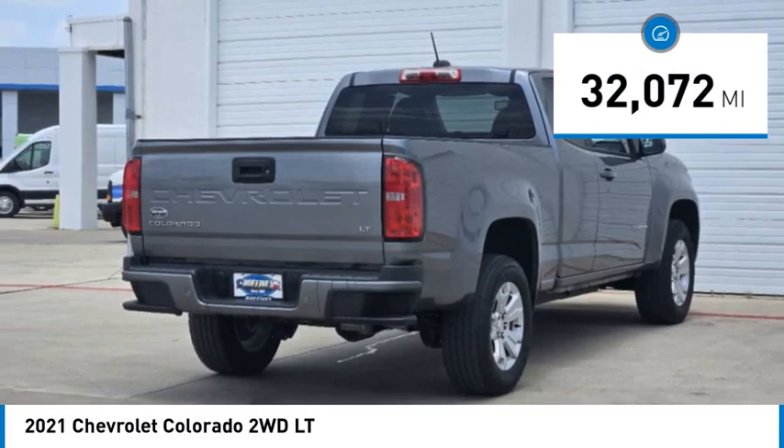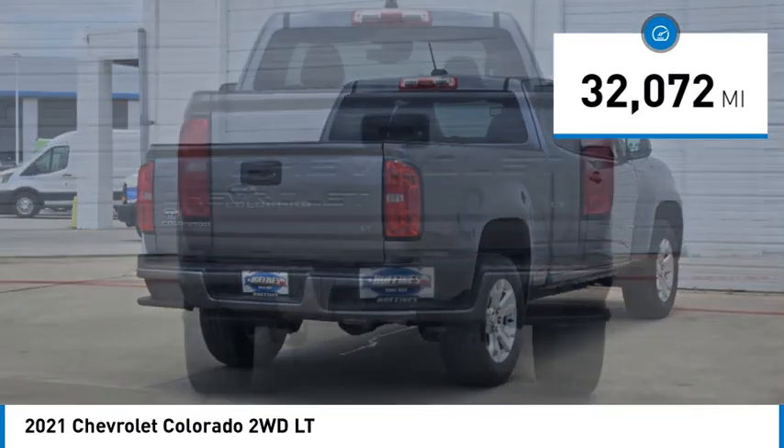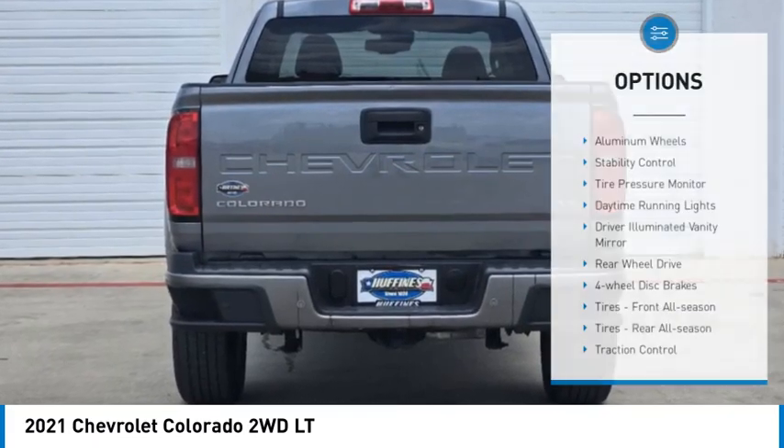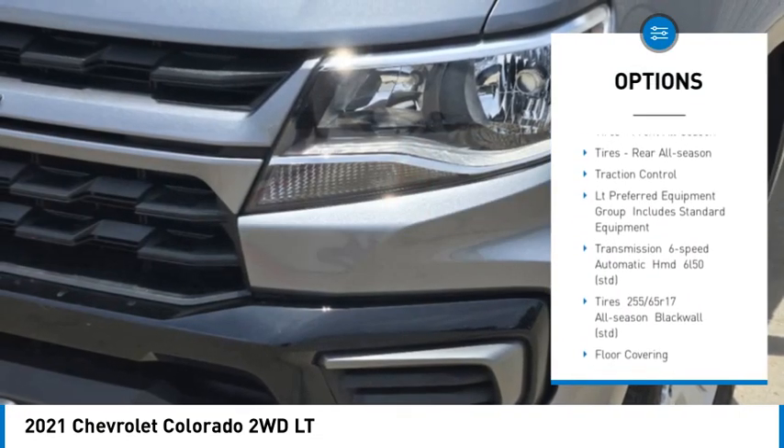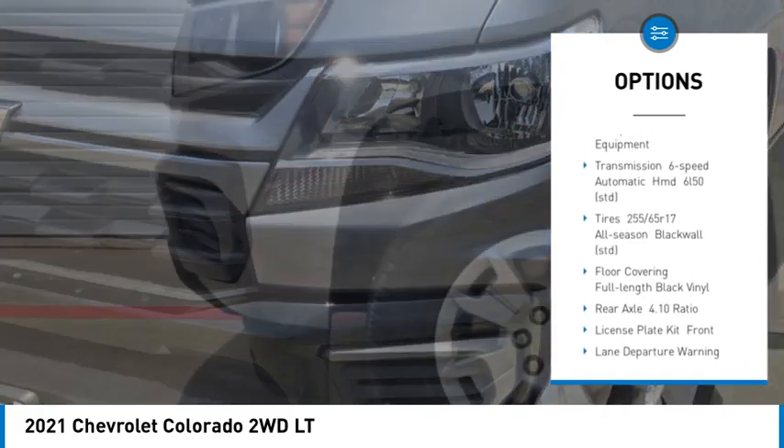This vehicle has less than 35,000 miles. Here are some of this vehicle's great options: aluminum wheels, stability control, tire pressure monitor, daytime running lights, driver illuminated vanity mirror.